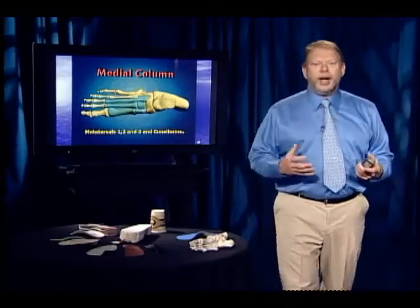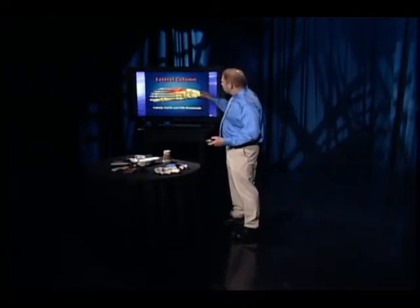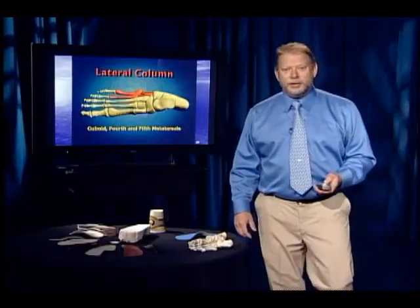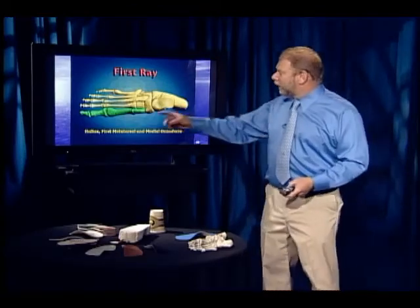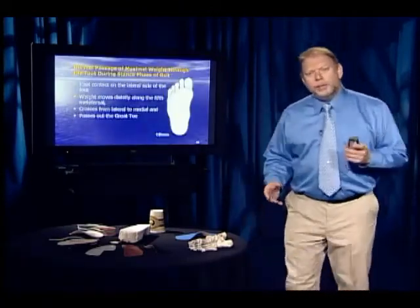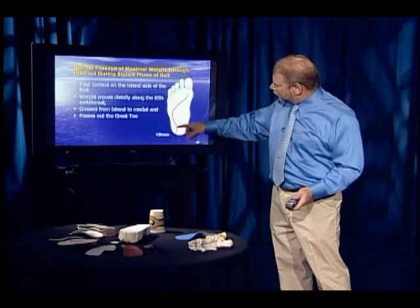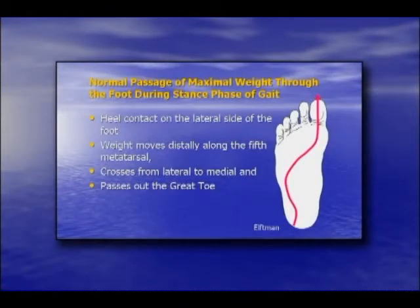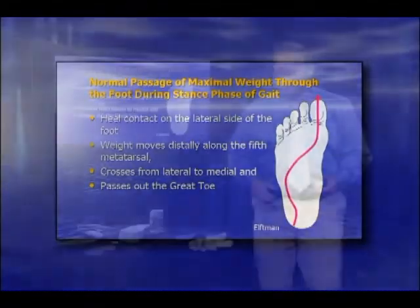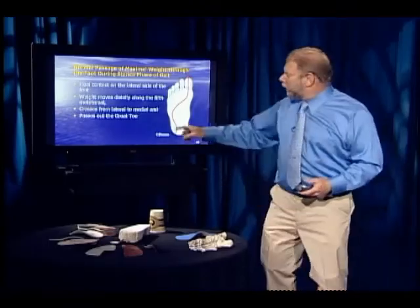I divide the foot into two major columns depending on which major rear-foot bone they emerge from. Those bones coming off the talus make up the medial column — the first three metatarsals. Those bones coming off the calcaneus make up the lateral column — the fourth and fifth metatarsals. The foot is further divided into rays; the hallux, first metatarsal, and medial cuneiform make up the first ray, and there are five rays of the foot. Ideally, weight passes through the foot by heel-striking on the lateral side, coming up the lateral, across the metatarsals, and out the great toe. Unfortunately, most people don't pass weight through the foot in an ideal pattern.